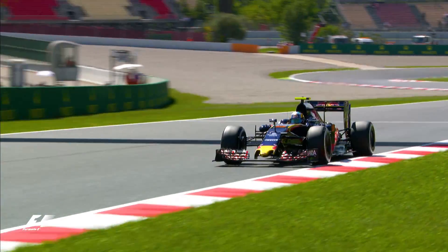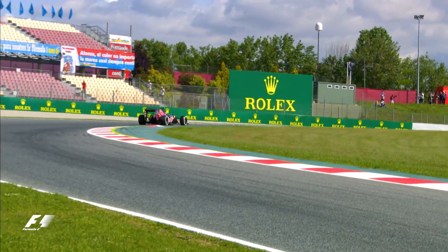You need to be brave, very brave in turn nine. Especially this year, I think it's going to be just about going flat out in a completely blind right-hander — 250 to 260 kph blind corner — and it will be this far from being flat out, so let's see who can make it.